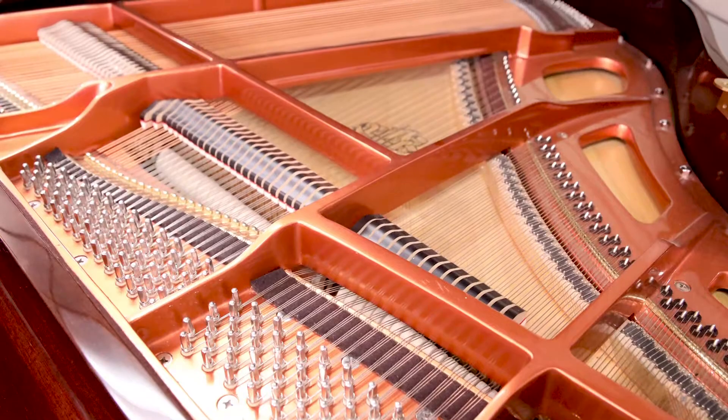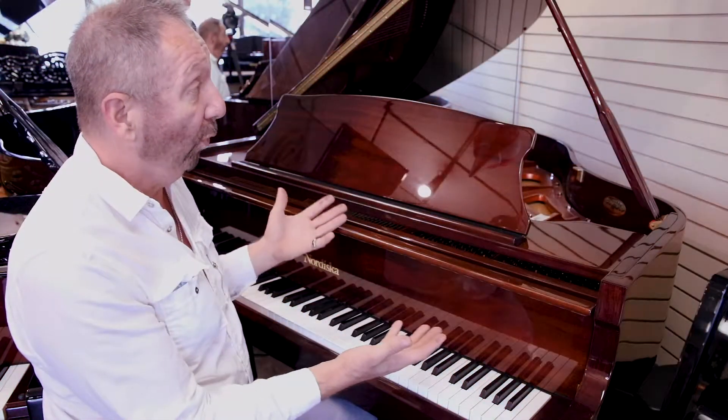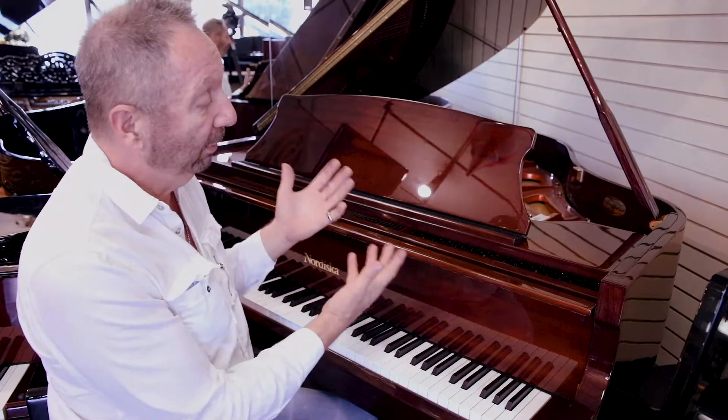Although it's a smaller piano, there's nothing small about the sound. It's very full, it's very warm, and it just has a soul to it. It's a very nice piano.